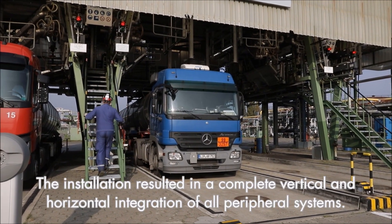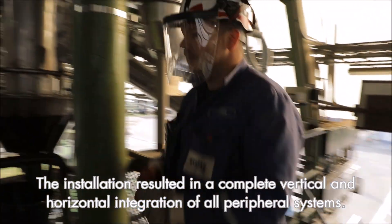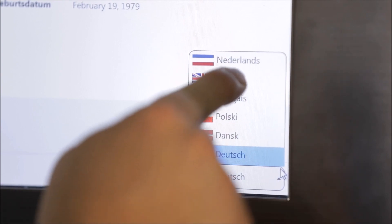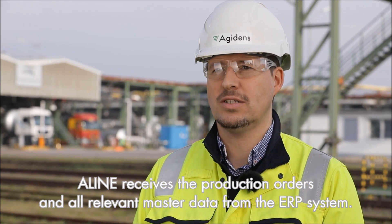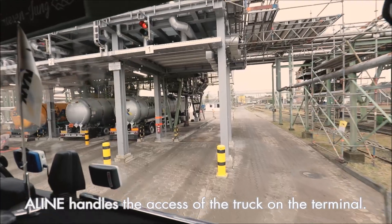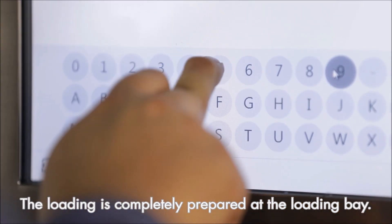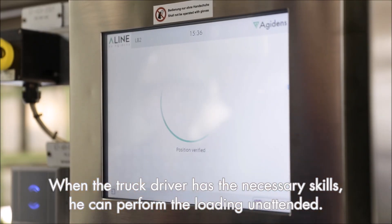The installation resulted in a complete vertical and horizontal integration of all peripheral systems. This enables fully automated order-based loading. Before truck arrival, Align receives the production orders and all relevant master data from the ERP system. When the truck arrives at the terminal, Align handles the access of the truck on the terminal. The loading is completely prepared at the loading bay. When the truck driver has the necessary skills, he can perform the loading unattended.